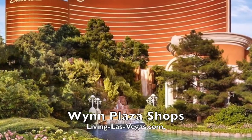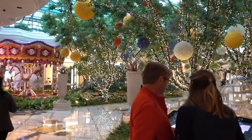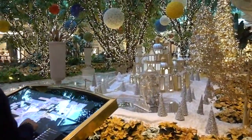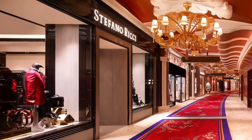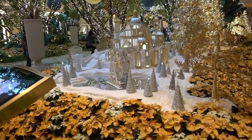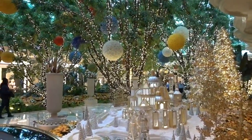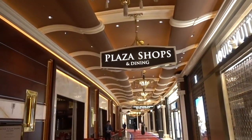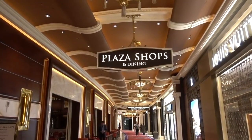Thanksgiving is a week and a half away, but we are at the Wynn Las Vegas, and already the casino hotel has put up its holiday decorations. It has opened a brand new shopping area. This is luxury shopping at its finest. A lot of Italian companies have come to the Wynn. We're going to take a look at the new shopping area called the Plaza Shops. From the casino area, we head down a long hall, and there's a sign: Plaza Shops and Dining.